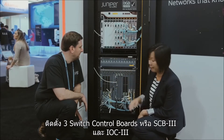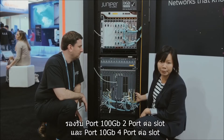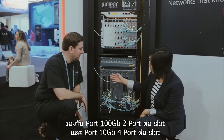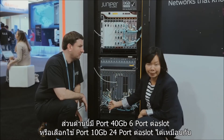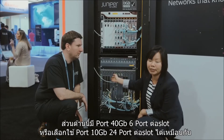We have two different flavors of them. The 100 gig ports are on this side — two of the 100 gig ports per slot and four of the 10 gig ports per slot. On this side over here, we have six of the 40 gig ports, and we can also run those with 24 of the 10 gig ports as well.